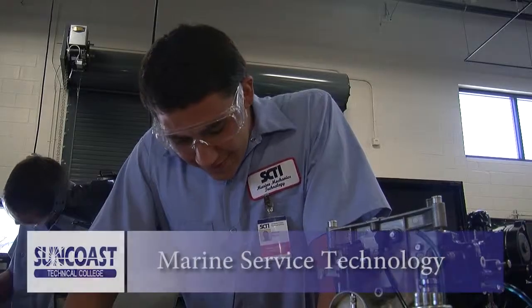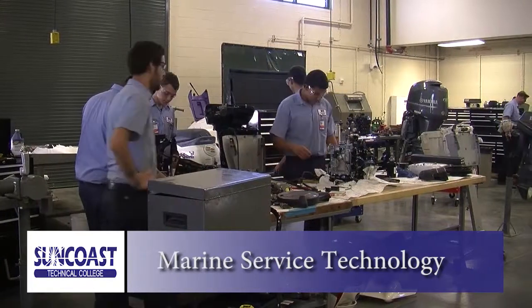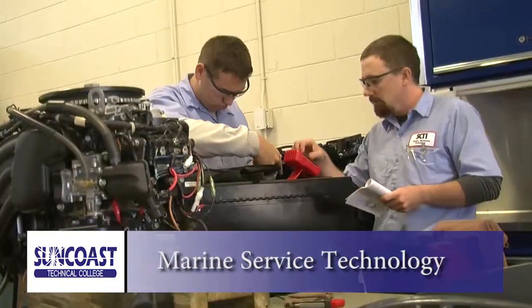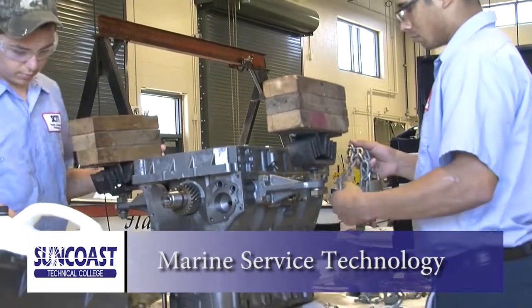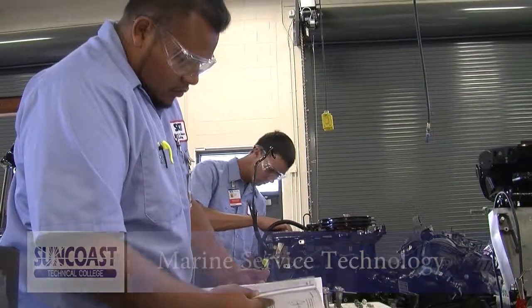We live in a major boating area, and our Marine Service Technology program will prepare you for a successful career in marine technology. Learn how to maintain, troubleshoot, repair, remove, and install marine engines. Work with all of the state-of-the-art tools and equipment found in the marine industry, and prepare for employment as a marine engineer and motor technician.